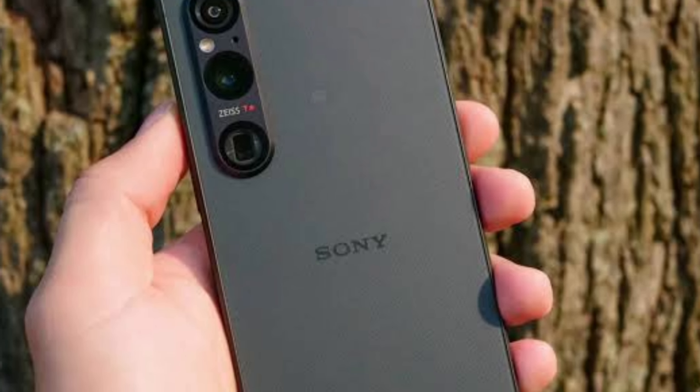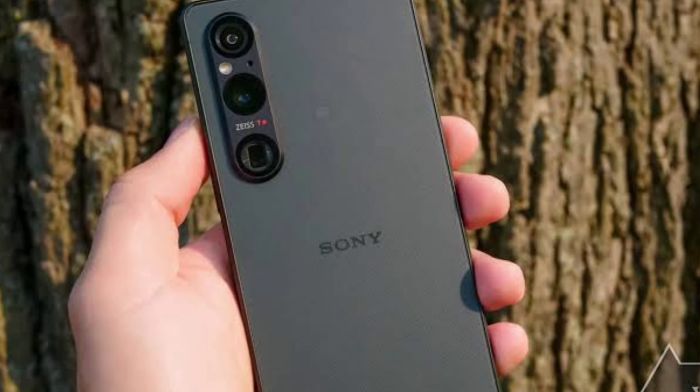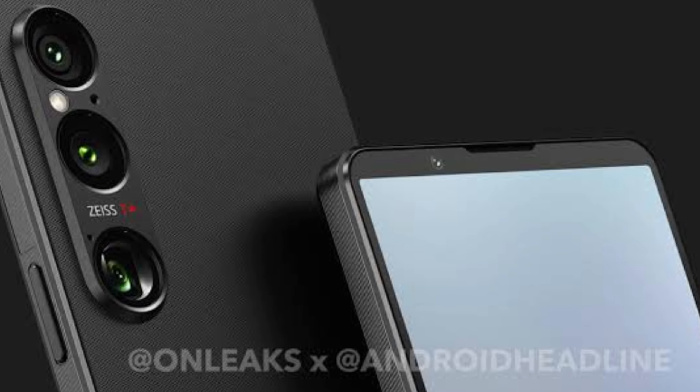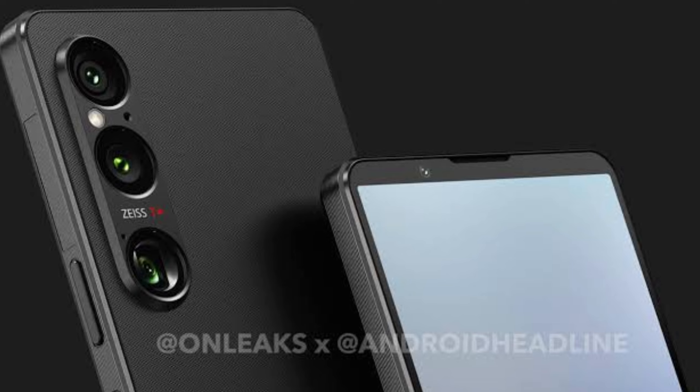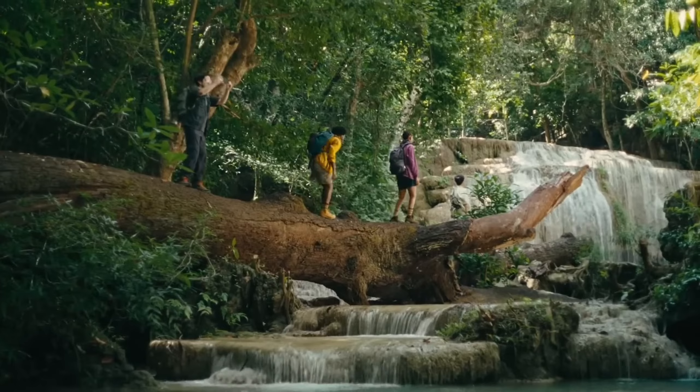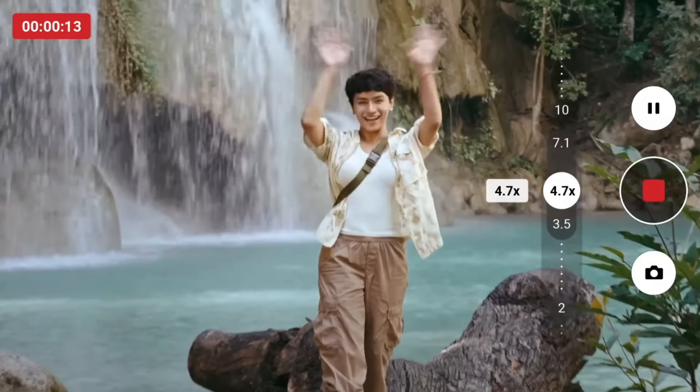The Xperia 1.6 dazzles with its 6.5-inch 4K OLED display. Inspired by Sony's cinema technology, this screen is a dream come true for those who love watching videos and movies. With a 120Hz refresh rate and HDR support, everything looks ultra-sharp and smooth.